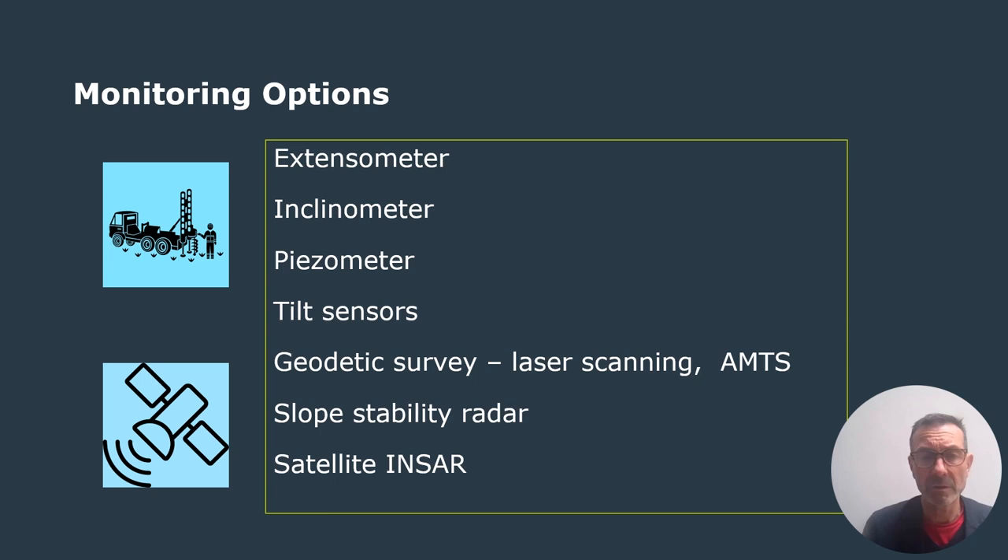There's a range of tools to consider. Towards the top of the list, there are relatively hands-on methods that gather geotechnical data, often from depth — extensometers, inclinometers, piezometers in boreholes, and tilt sensors looking at shallow ground deformation. Remote sensing options range from laser-based geodetic survey methods, slope stability radars, or satellite InSAR. They all have strengths and weaknesses, often related to sampling and precision. Tilt sensors are an attractive option within the wireless family because they provide a pragmatic balance between sampling, spatial coverage, and precision.